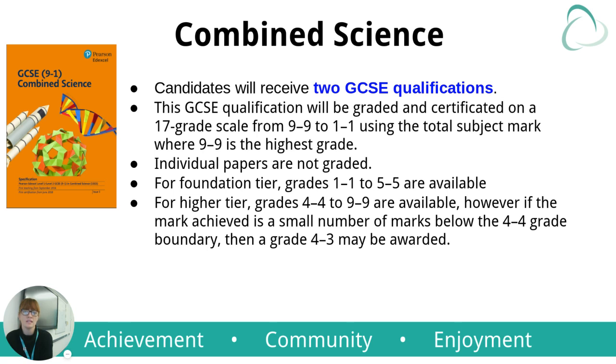Students will receive two GCSE qualifications. This GCSE qualification will be graded and certificated on a 17-grade scale from 9-9 down to 1-1. This is very different from the A* to E that some of you may be used to. Individual papers are not graded. So the top grade is a 9-9; they could then get a 9-8, an 8-8 or an 8-7, a 7-7 or a 7-6, and so on. They can't get a 9 and a 4.